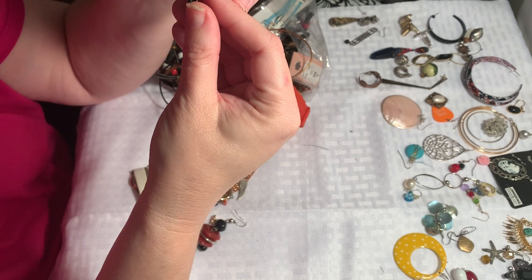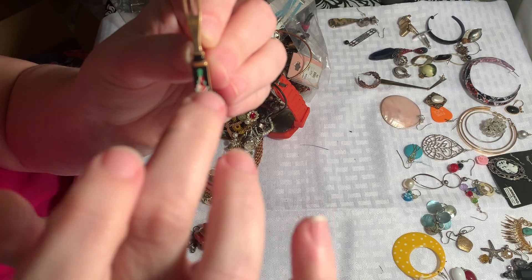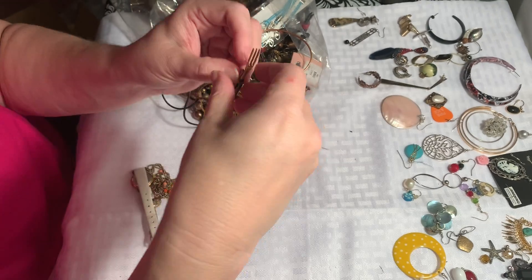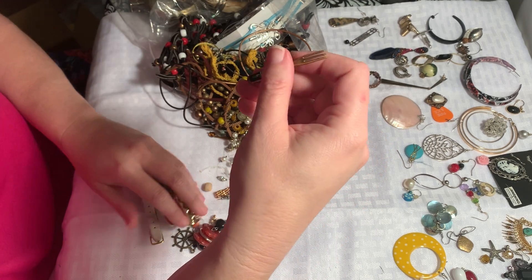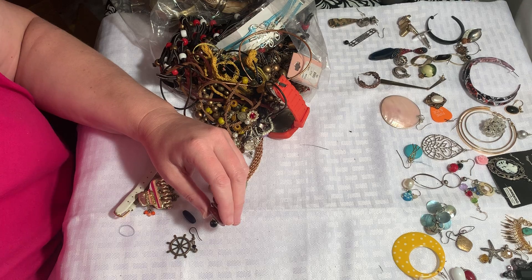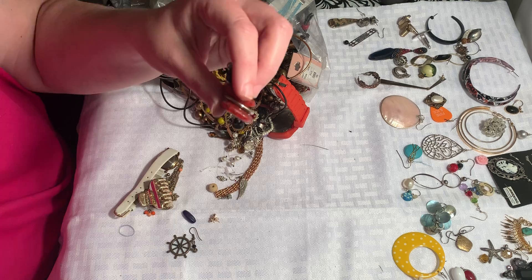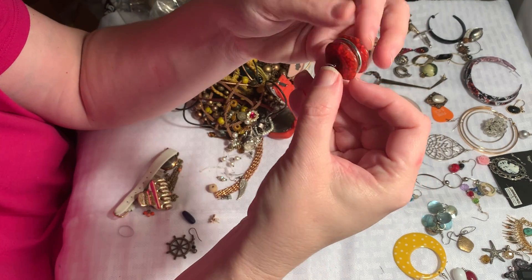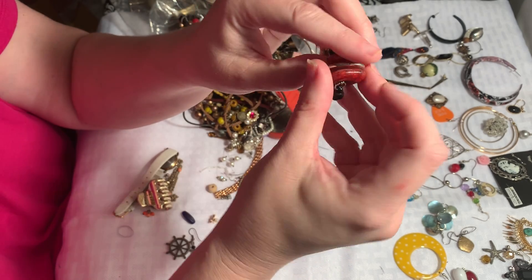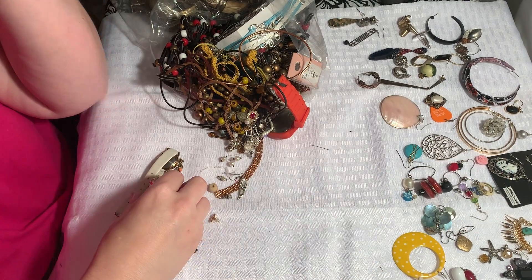Oh, this is cool and definitely vintage — it's a fork, and it's enameled in a coppery color. He's definitely vintage. I wonder if we'll find a spoon — that would be awesome. I'll put him in my sale pile. And here's an earring — let's see if we can find a mate for it. I really like these beads; if we don't find a mate, this will definitely be a good addition to a craft lot.